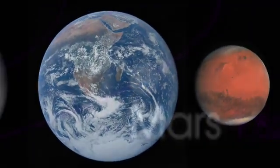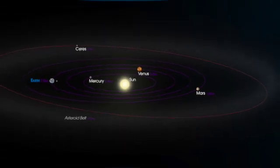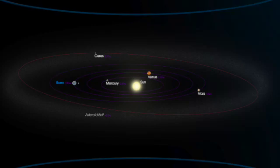The inner solar system is made up of four rocky planets that are closest to the Sun: Mercury, Venus, Earth, and Mars. Each of these planets has its own unique characteristics, and they are all fascinating in their own way. By studying these planets, scientists can learn more about our solar system and the universe we live in.